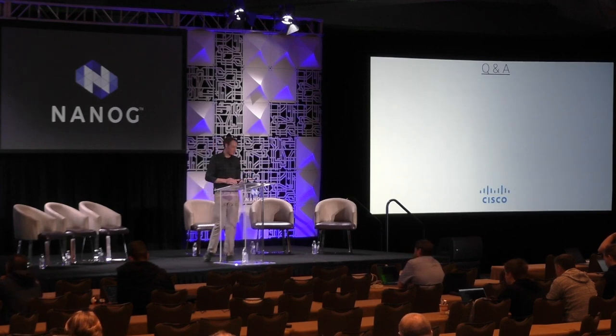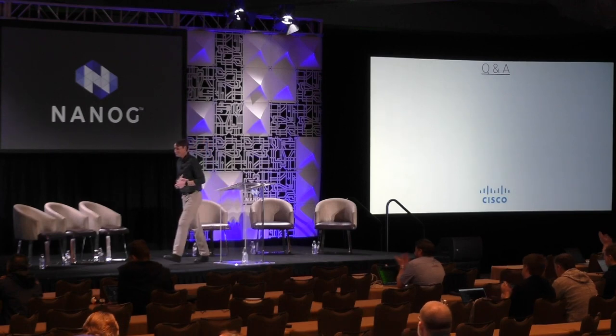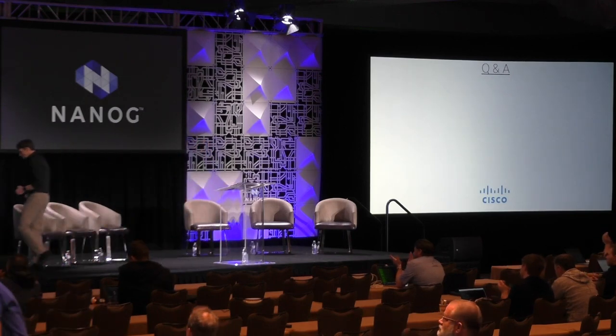All right, I've exhausted my time. Thank you, everybody.